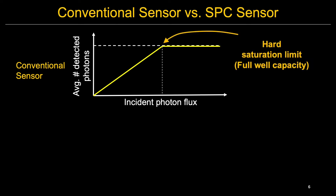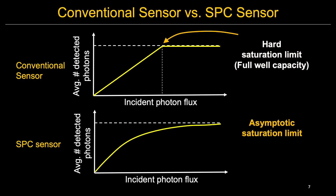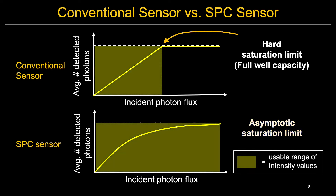However, CMOS sensors are subject to full-well capacity limits, after which they are no longer able to register incoming photons. In contrast, an SPC has a nonlinear sensor response function due to its dead time following each photon arrival event. Therefore, the range of intensity values that a SPC can record is much higher than the conventional camera.